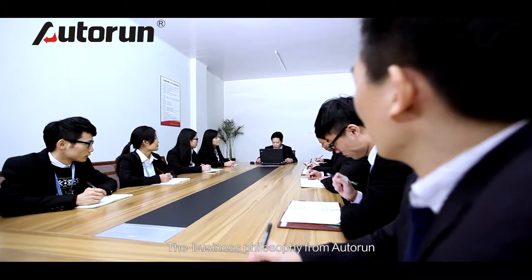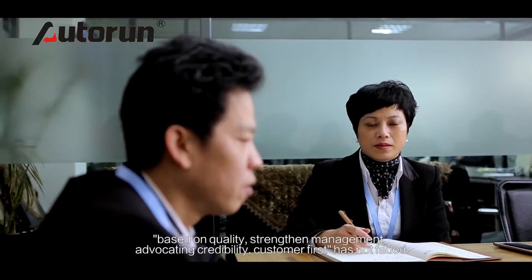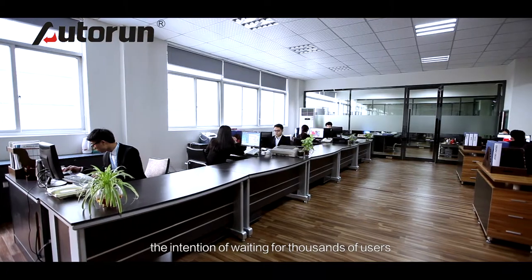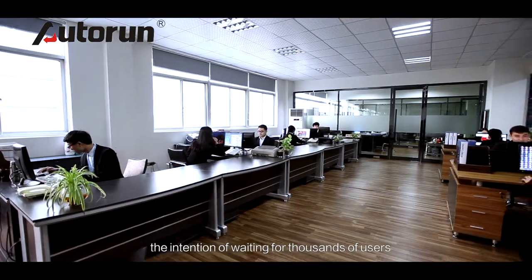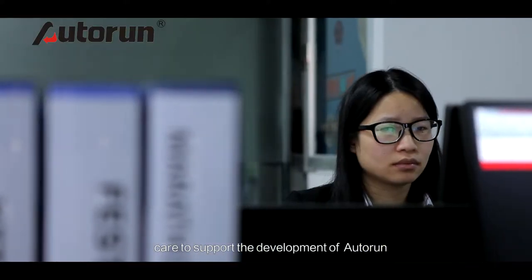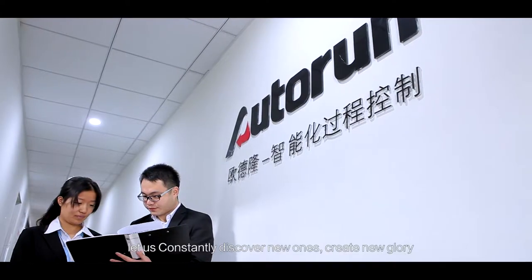More than 10 years have passed. The business philosophy of Autorun — based on quality, strengthened management, advocating credibility, and putting customers first — has not faded. We shoulder the heavy responsibility of the industry, serving thousands of users, and sincerely hope that friends from all walks of life will offer guidance, care, and support for the development of Autorun. Let us constantly discover new horizons and create new glory.